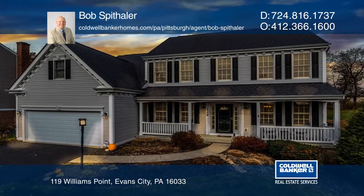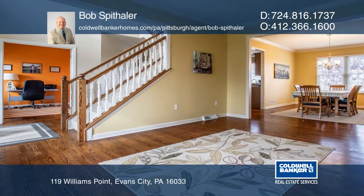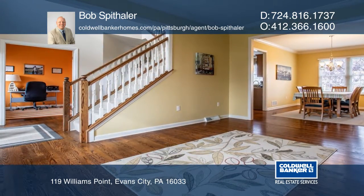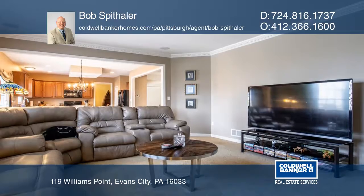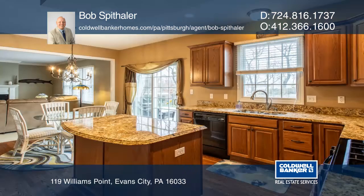This very well-kept home is located in a great location in the Seneca Valley School District. Outside, you'll find a brand new patio entertainment area, a heated in-ground pool, and a fenced rear yard.